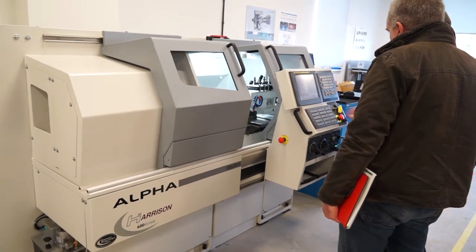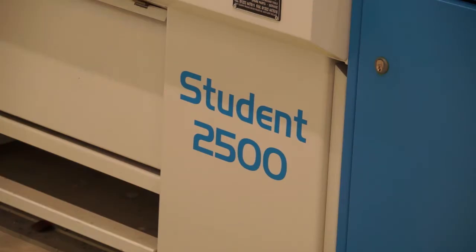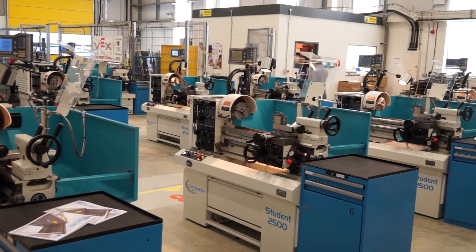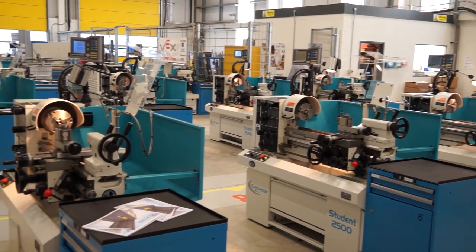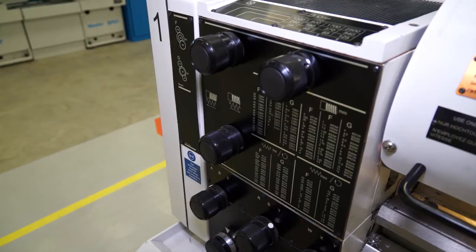Today we're here to introduce local engineering companies to the UTC, as well as show them the latest machine tools available from RK International. What you see here are industrial type machines that are being used by the students of the next generation that we're training. RK International have invested over £350,000 of machine tools here at the UTC. These include manual and CNC machines that give students the ability to use industrial machines, so that when they go out on job placement one day a week, they're using industrial machines within the training facility as well as in the industrial facilities where they're being trained.